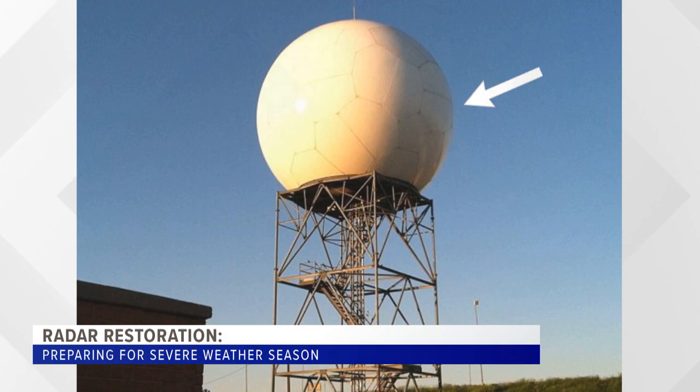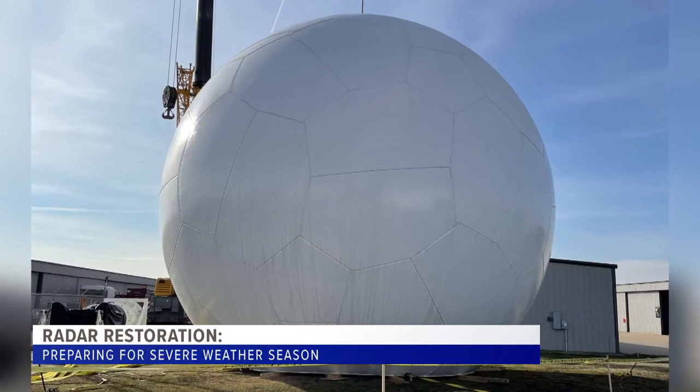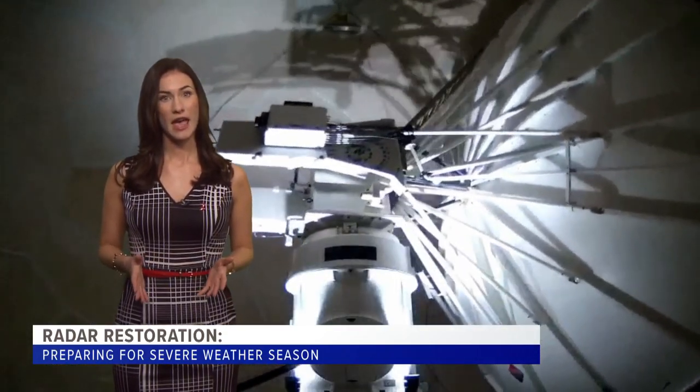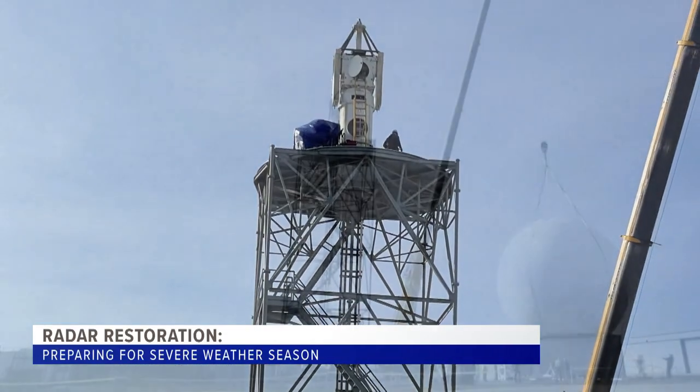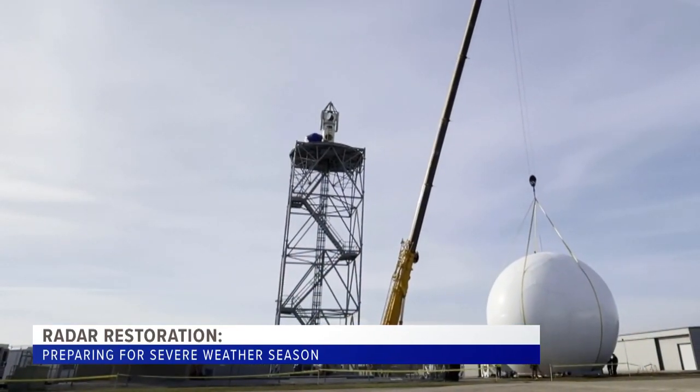The outer shell protects the radar from the weather and it's usually made of a light material, like fiberglass. Inside the radar is a dish that rotates at different angles, capturing data, and what helps with that rotation is the pedestal it sits on. The pedestal and its gears were refurbished and replaced, completing the four-step process for better protection.